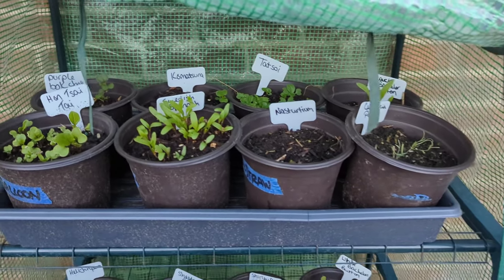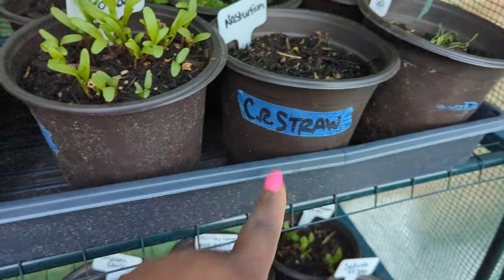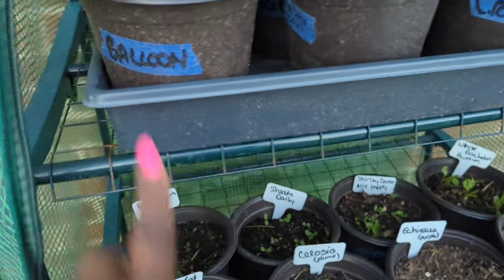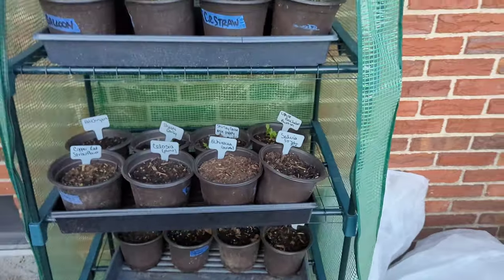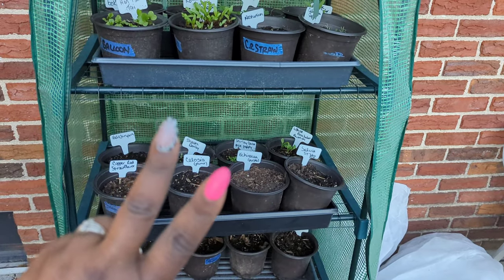That's it, y'all! Real quick, I just wanted to show you guys what was going on in the mini greenhouse. You sowed those seeds with me. I noticed that I did try to sow copper straw flower before because the blue tags from last season are still on the pots — and the balloon flower too. I thought that was really funny. Learn with me, grow with me. I love y'all — for real, bye!